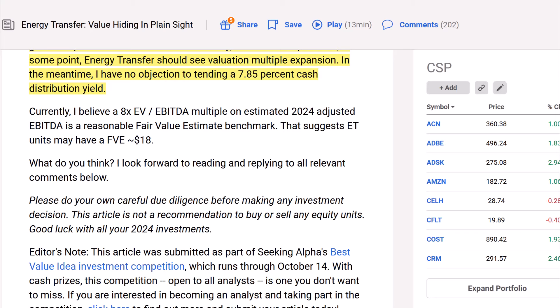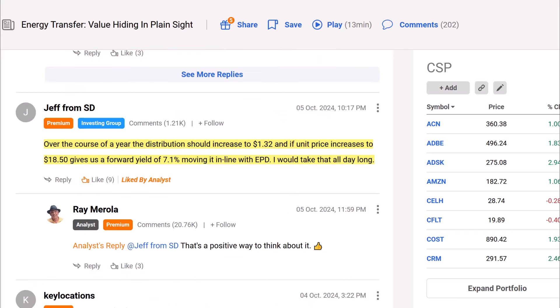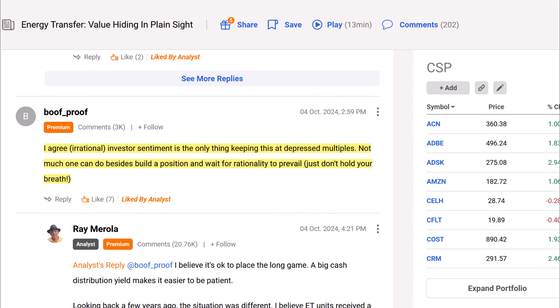Let's look at some comments. One commenter notes that over the course of the year the distribution should increase to $1.32, and if the unit price increases to $18.50, that gives a forward yield of 7.1%, moving in line with EPD — and they'd take that all day long. Another comment states: "I agree — irrational investor sentiment is the only thing keeping this at depressed multiples. Not much one can do besides build a position and wait for rationality to prevail. Just don't hold your breath."